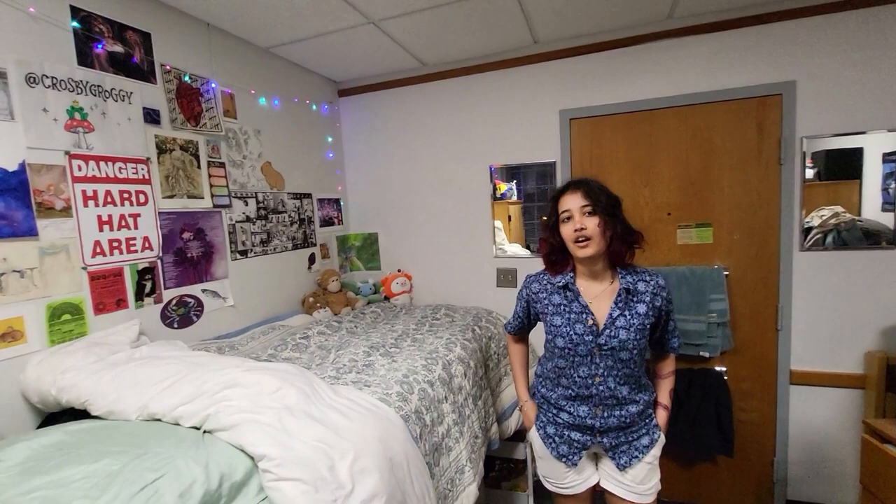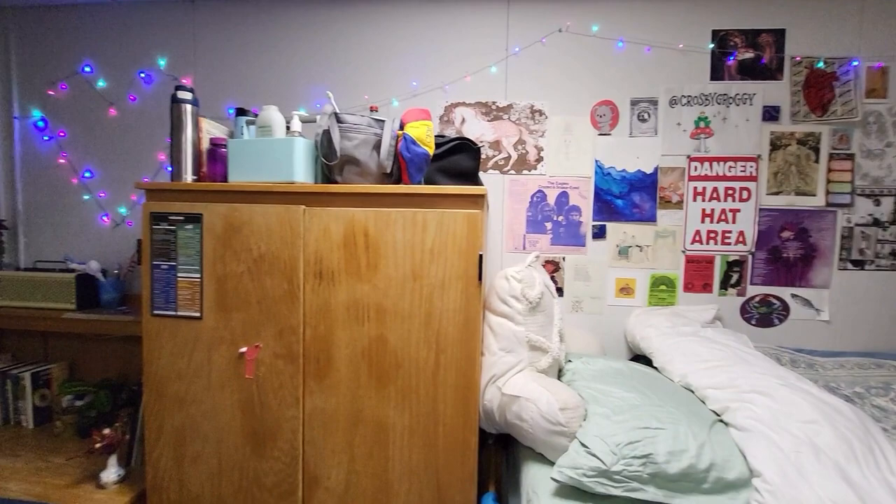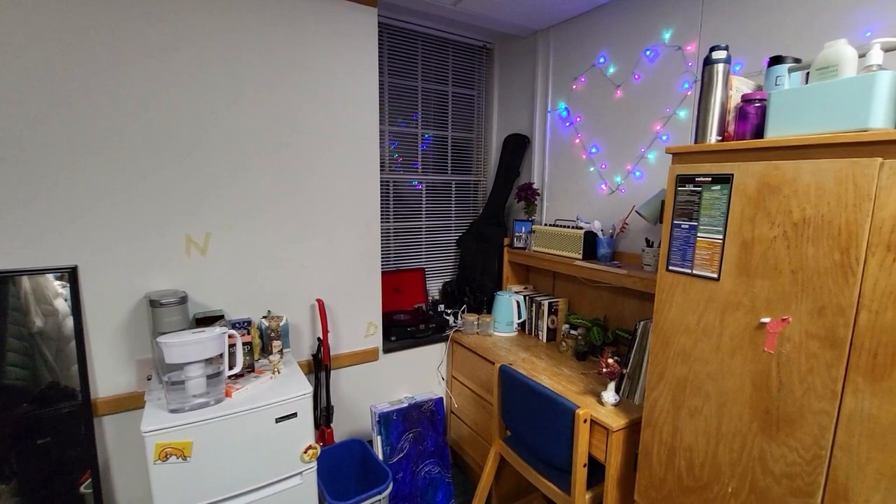We're in an AMR1 double right now. The resident introduces herself: her name is Nena, she's a computer engineering major for now, and she's from California.